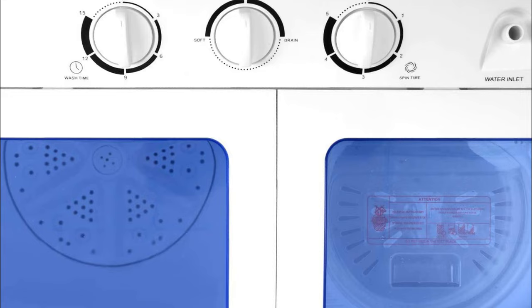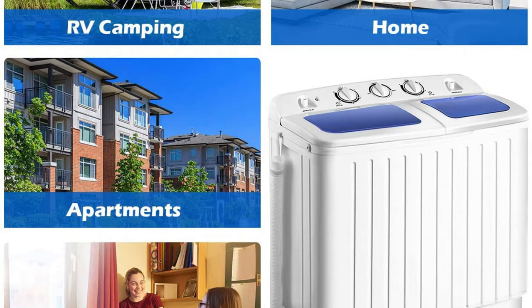Compact and lightweight, you can set up the washing machine in a bathroom or kitchen, and easily transport it from your vehicle to your camper van.